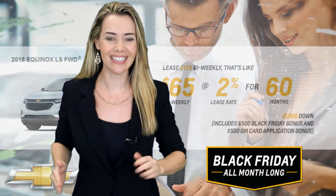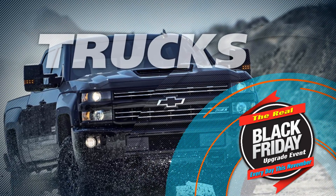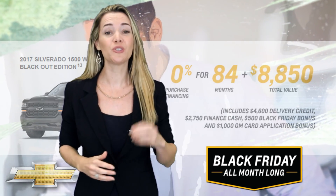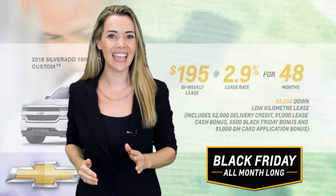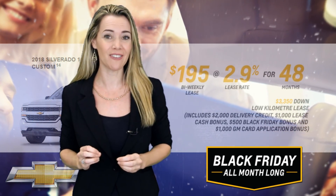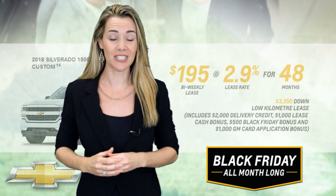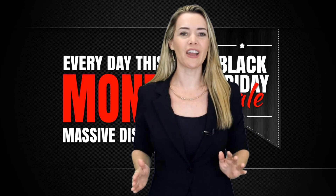That's like paying only $65 weekly — that's Black Friday crazy. Prefer a truck? Finance on approved credit our 2017 Silverado 1500 Double Cab Midnight or Blackout Editions at 0% for 84 months and get up to $9,435 in total value. Or lease the brand new 2018 Silverado 1500 Double Cab Custom for as low as $195 bi-weekly at 2.9% for 48 months with $3,350 down.